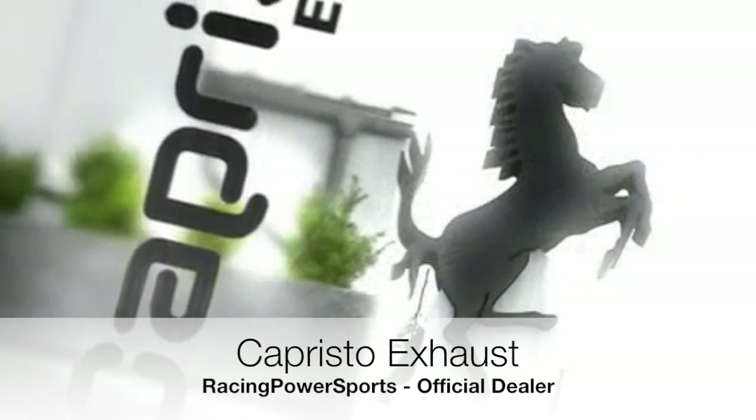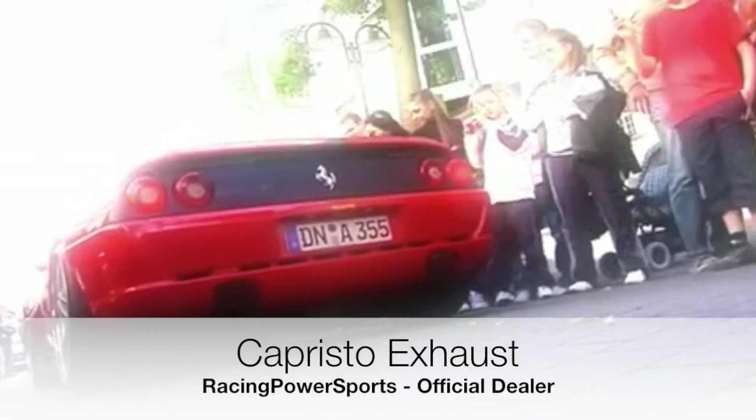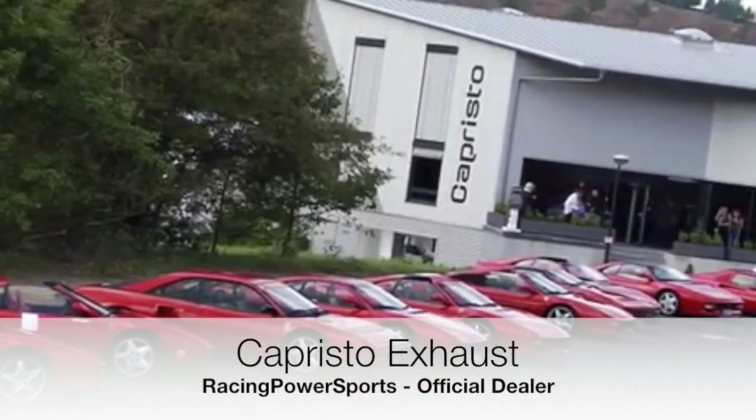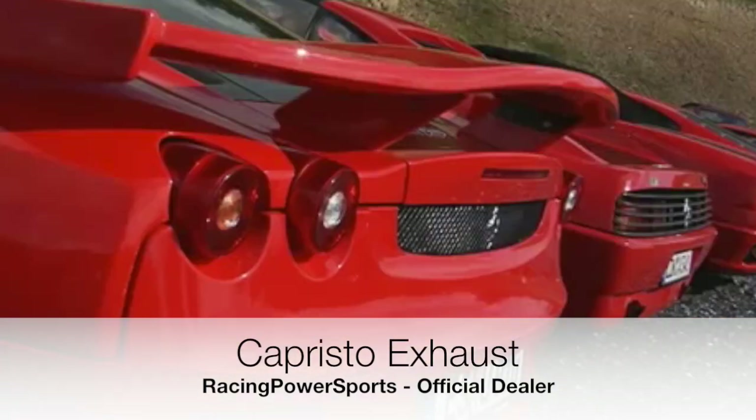We've been running a unique production plant in Zünden for more than 20 years. The aim of Capristo Exhaust Systems is to fit top-class cars with a piece of individuality and technically enhance them at the same time.